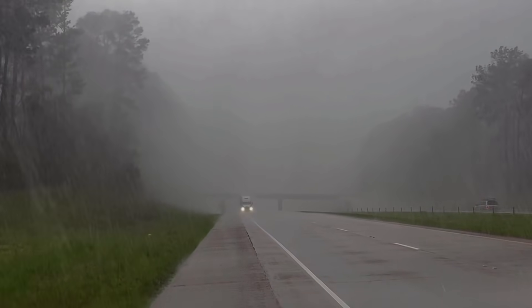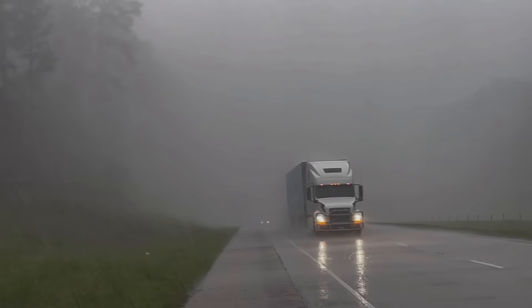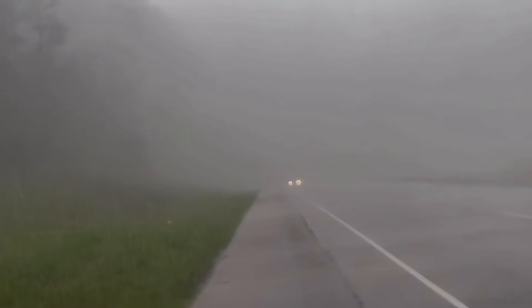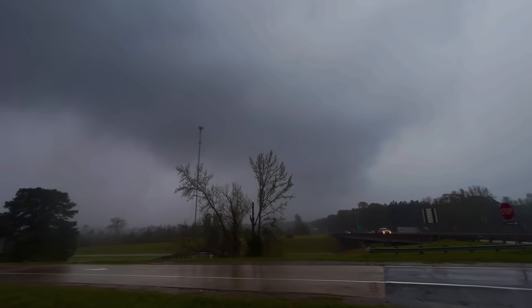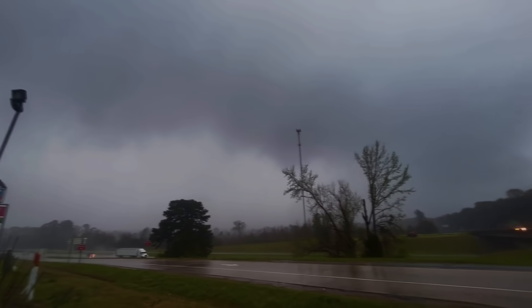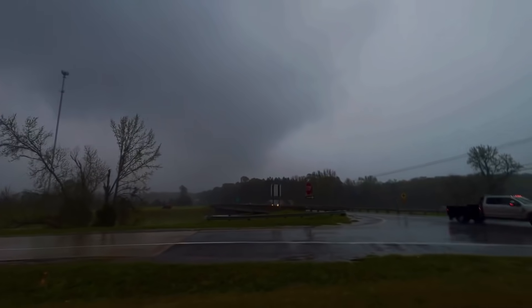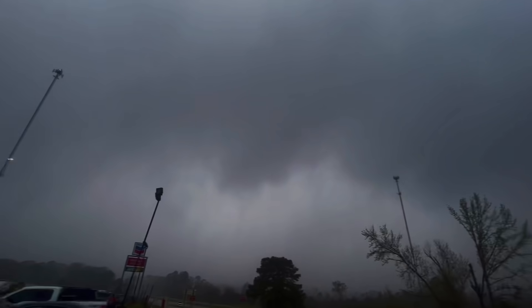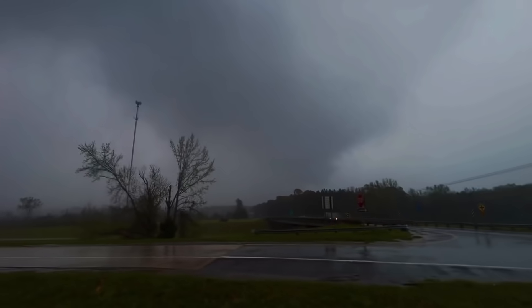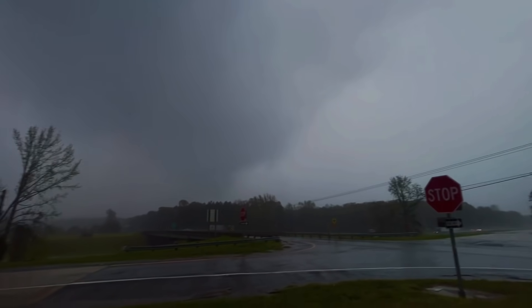Tornado! Tornado! Possible tornado coming! Pass the semi! Here it comes! And that's it — circulation passing to the north of I-20!